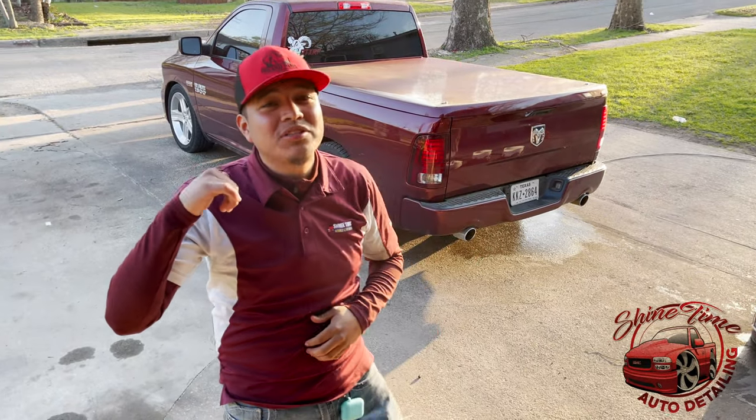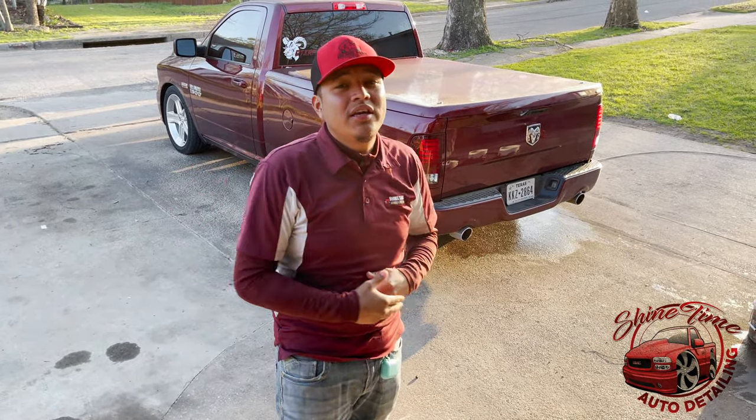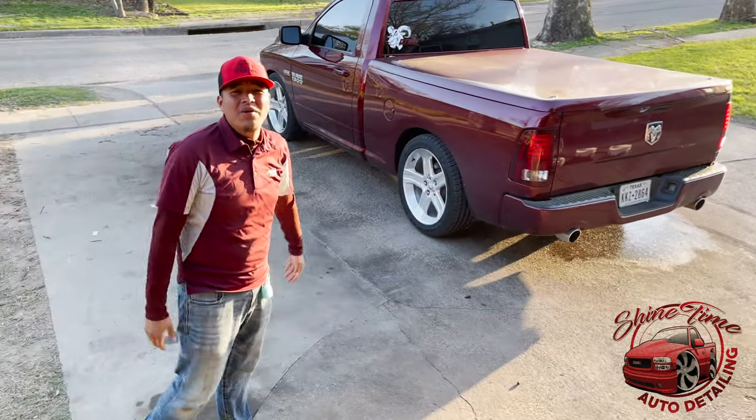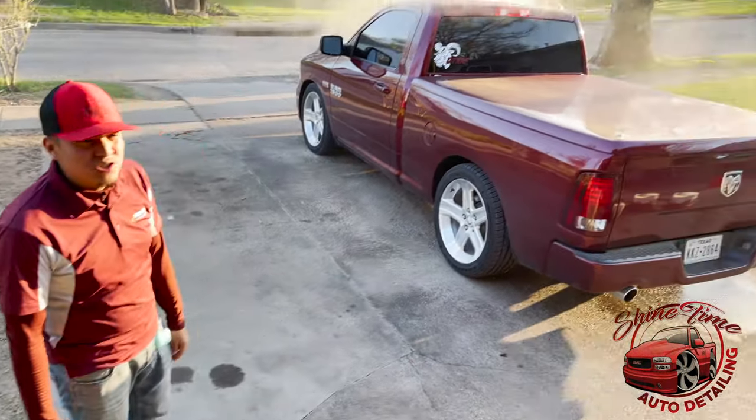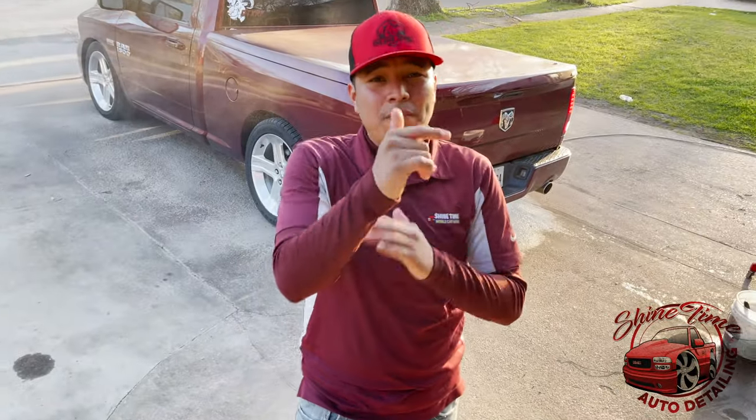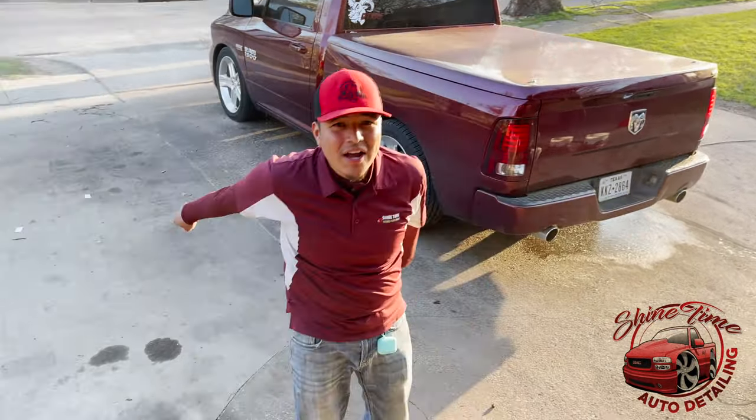So we're out here doing my boy Foyito's truck. He came through so we had to take care of this dude. It's kind of dirty, I'm going to be honest with y'all — it's kind of dirty. So we're going to be bringing it back to life. He's a weekly customer, truly appreciate my boy.